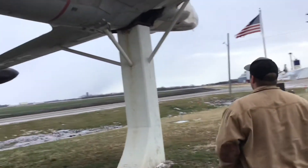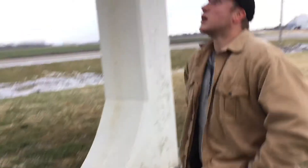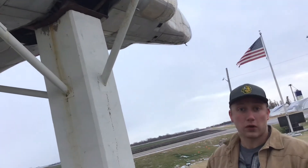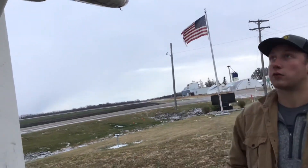If we come over to the pedestal that it's mounted on, we see it was built in 1965. So this T-Bird would have been here for at least 40, if not more, years, and it would have been retired relatively early into its flying career.